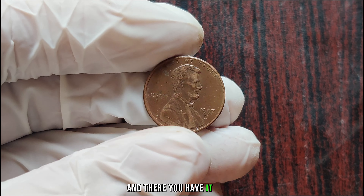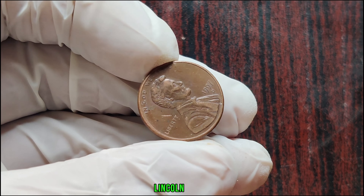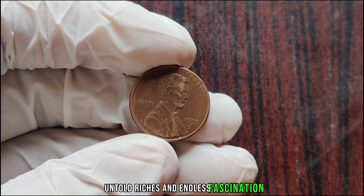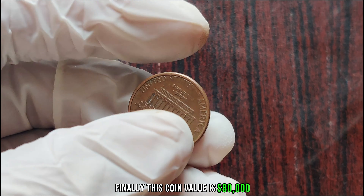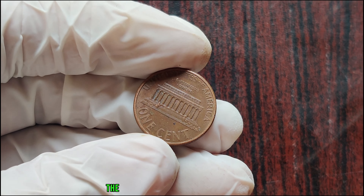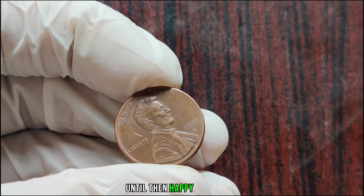And there you have it, folks — the remarkable story of the 1997 D Lincoln penny, a tiny piece of copper that holds the promise of untold riches and endless fascination. This coin's value is $80,000. Join us next time as we continue to explore the captivating world of numismatics. Until then, happy collecting.